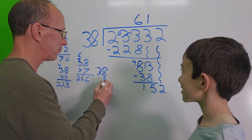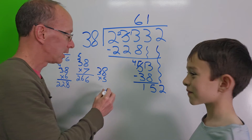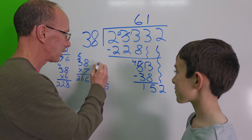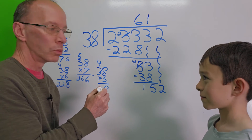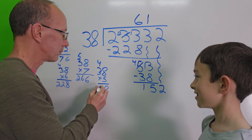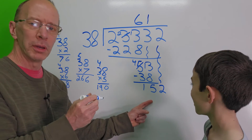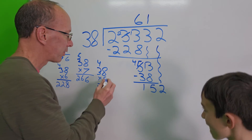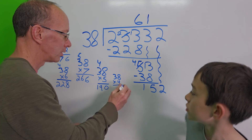38 times 5: 8 times 5 is 40, carry the 4. 3 times 5 is 15, plus 4 is 19. So 38 times 5 is 190, which is too big.